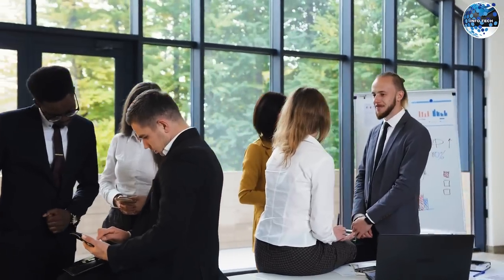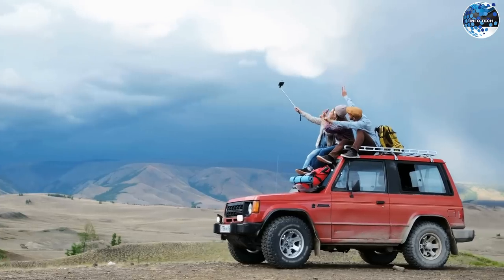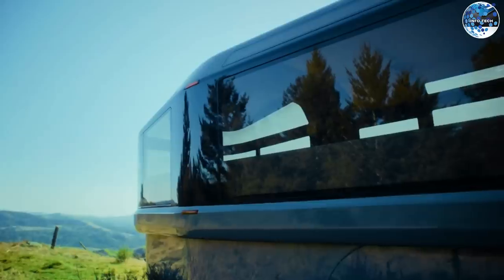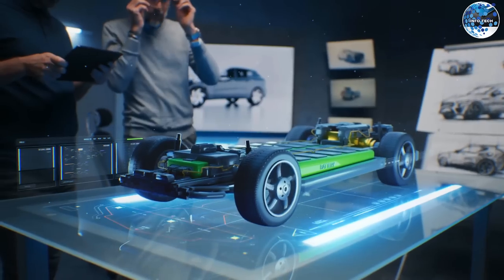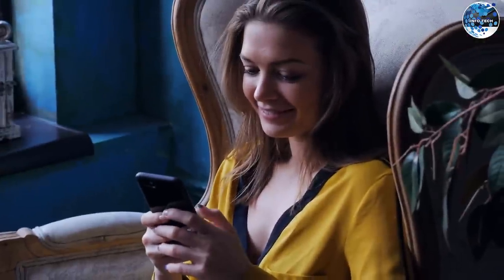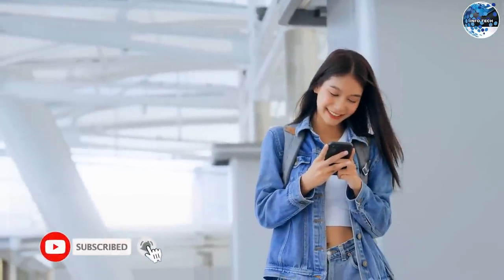There you have it, folks! 10 incredible inventions that have redefined the world of travel and adventure. From luxurious motorhomes to versatile trailers, these innovations are pushing the boundaries of what's possible. As technology continues to advance, we can't wait to see what the future holds for the world of mobile living. Thank you for joining us on this exciting journey, and be sure to subscribe for more captivating content.